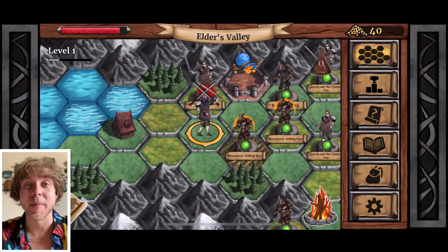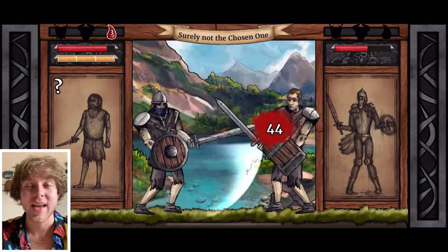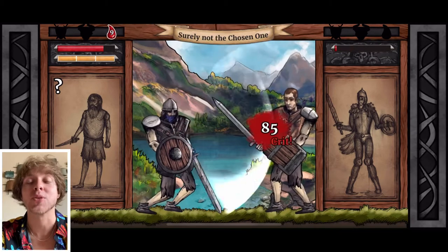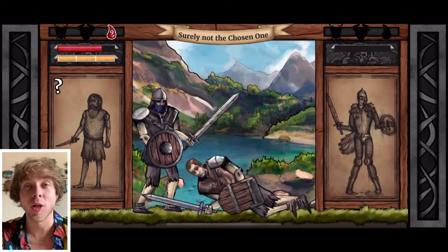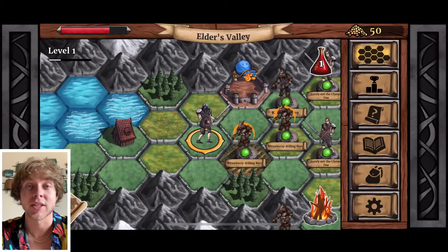Hey, what's up guys, MidCity here back with another video. Today we are taking a look at Paladin Story. This is an RPG available on the App Store, made by one developer, which is really impressive. I'm going to be naming off the positives I've experienced after playing this game for some time, along with my first impressions.